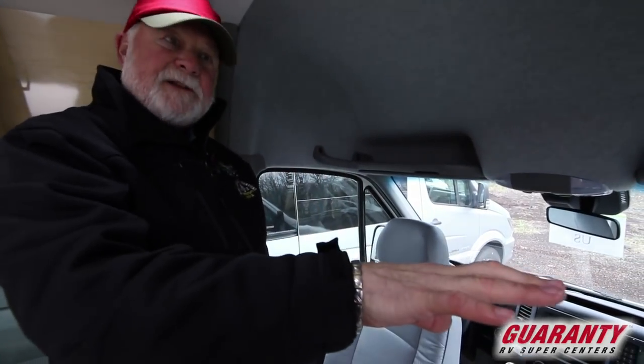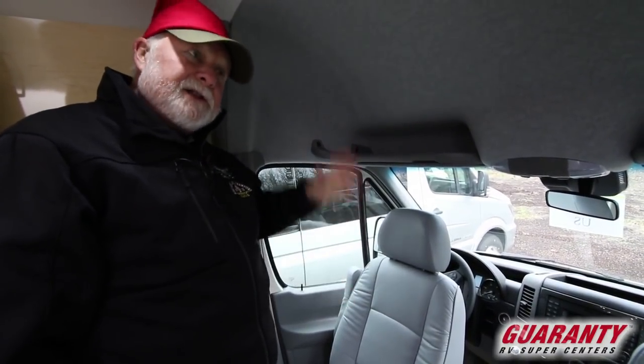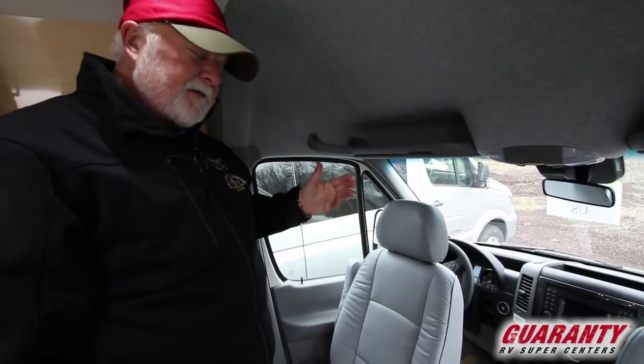If somebody's sneaking up on the side, it's going to flash in your side mirror. If you're starting to roll over the fog line or the center line, it's going to let you know you need to wake up and pay attention. So that is a Mercedes product — it's a very good one.